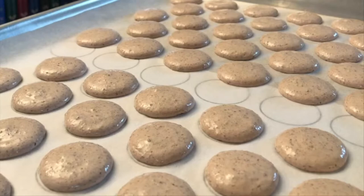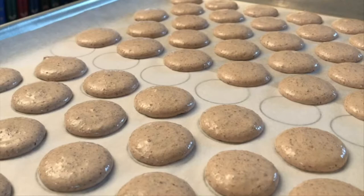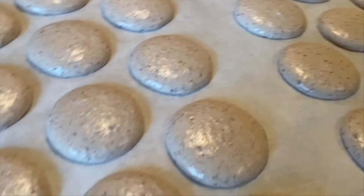Notice the shine on the batter — if touched, the batter will stick to the finger. A 20 to 30 minute rest at room temperature is necessary to slightly dry the cookies. This is necessary for the macarons to develop their signature feet while baking. After the rest period, you will notice that the macarons have a more matte finish and have developed a skin. When touched, no batter sticks to the finger. These cookies are ready for the oven.